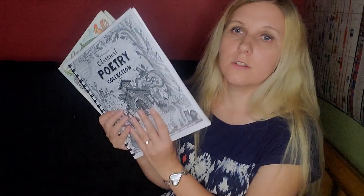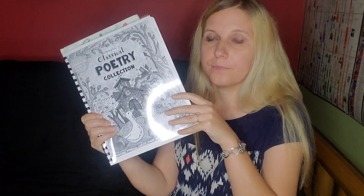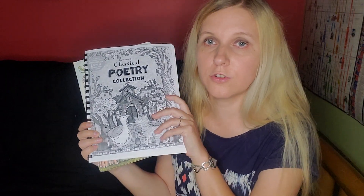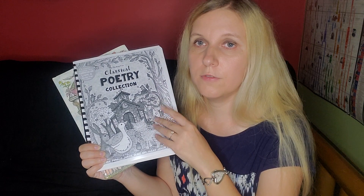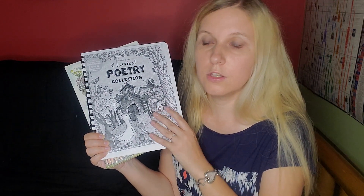One more Fun Schooling journal we have is the Poetry Collection Level A. We use it with some poetry books during poetry tea time — we do poetry tea time once a week, drink some tea, eat some cookies, and read some poetry. Then they fill in a few pages in their poetry journals. She's already worked through maybe half of this journal, but we're going to continue working on it.